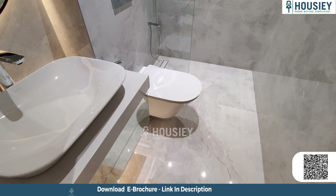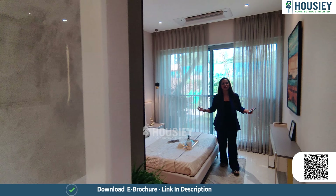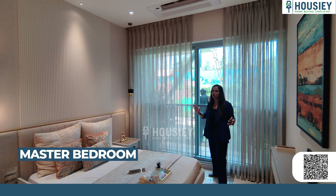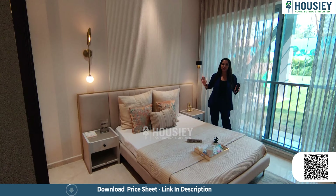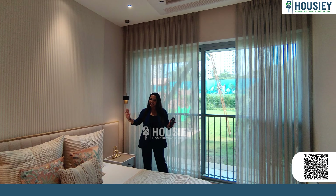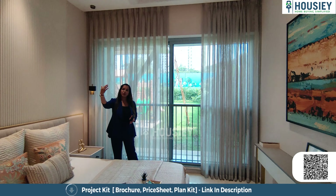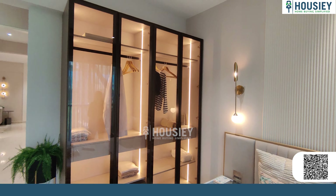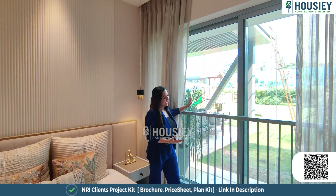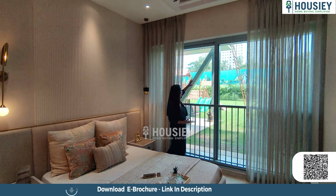Before we head to the master bedroom, let me tell you what HouseThe does for you. In addition to the actual location tour and sample flat tour, we also give you the pros and cons of every project, a 360-degree virtual project tour, all-inclusive pricing inclusive of EMI and down payment details. If you like the flat, in three simple clicks you can book a free site visit. Go ahead and click on the link below to book your free site visit right now.